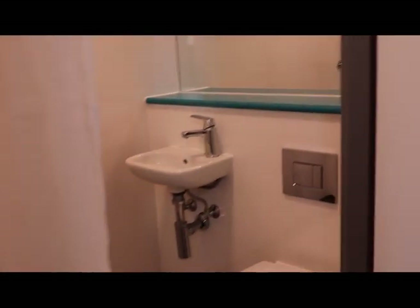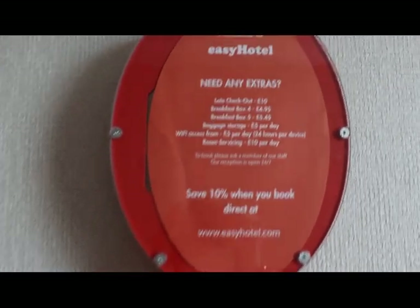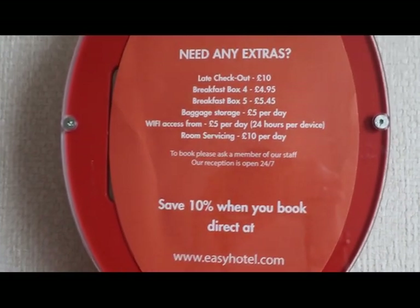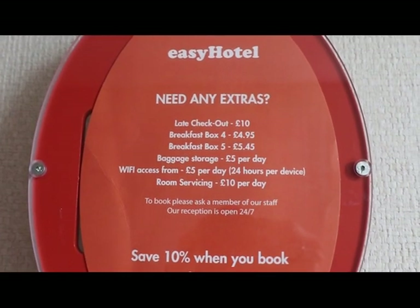And then in here is the bathroom. You can kind of see it all in the mirror. So if you want any extras, these are the extras you can add onto your room, but otherwise you literally just pay for the room, which makes it a really cheap stay.